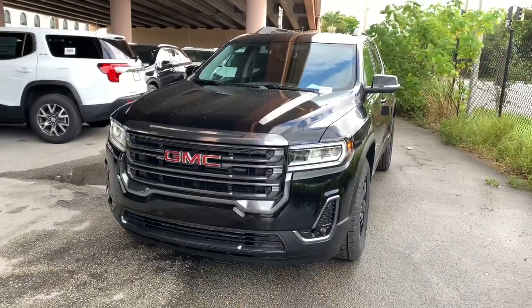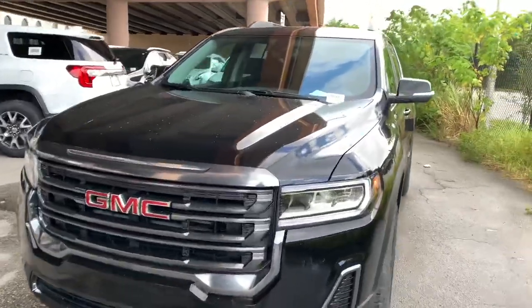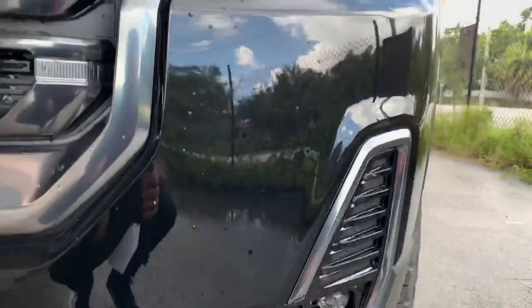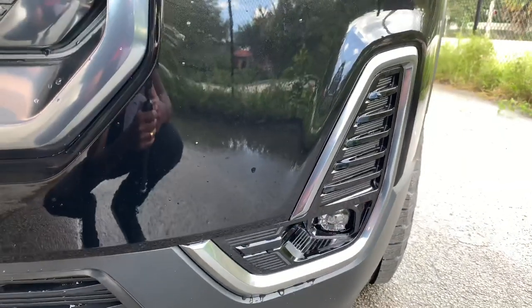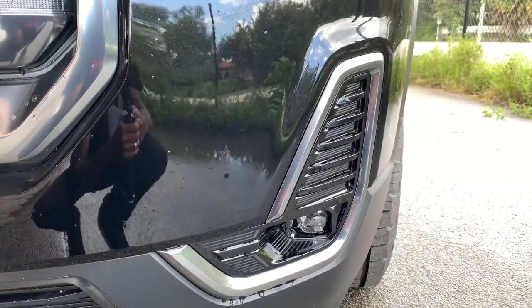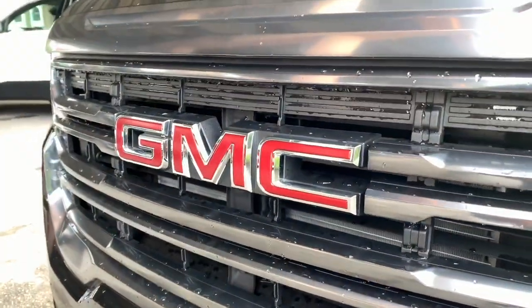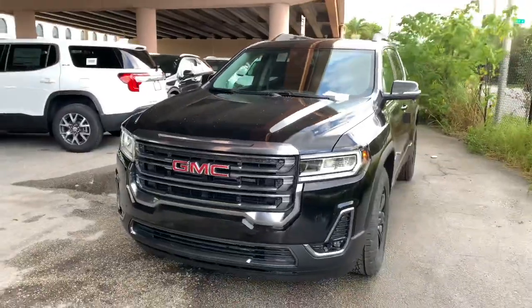We're in the front fascia of the 2020 GMC Acadia AT4. Starting with these headlights, GMC put LED reflectors. You also have an LED daytime running light, LED turn signal. In the lower part of your bumper, you have these LED fog lights and an automatic high beam and low beam. I actually like these brushed aluminum accents around your fog lights. The front fascia looks nice — it's a refresh, so the grille looks way more aggressive.